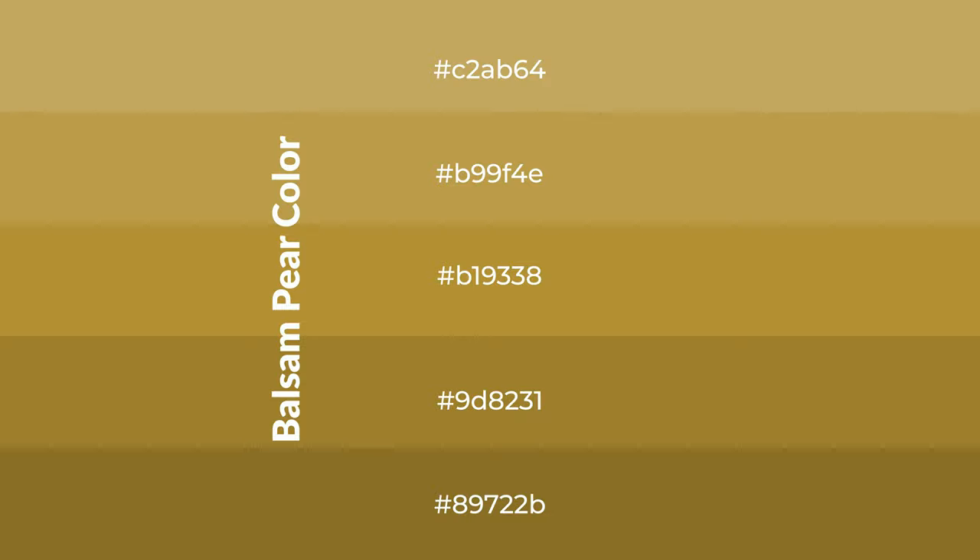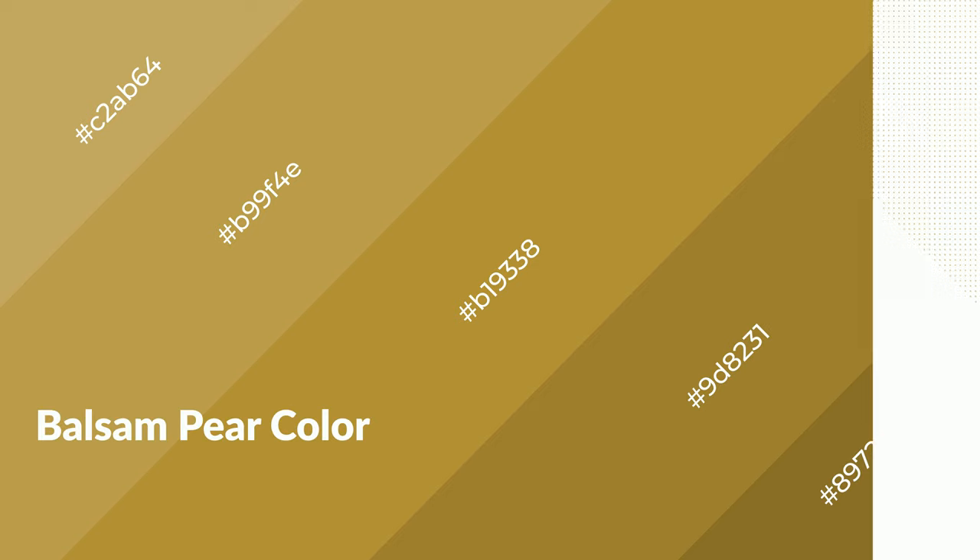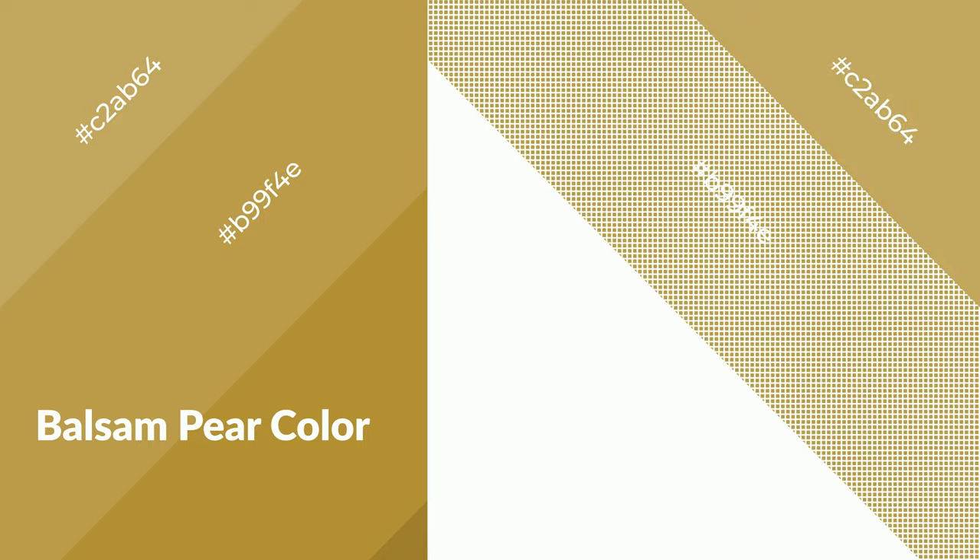To generate shades of a color, we add black to the color. It is used in patterns, 3D effects, and layers. Shades create depth and drama. Balsam pear is a warm color and it emits cozier and active emotions.